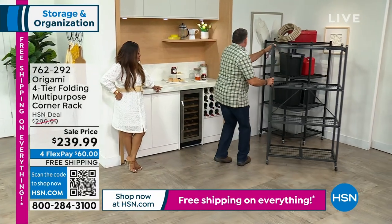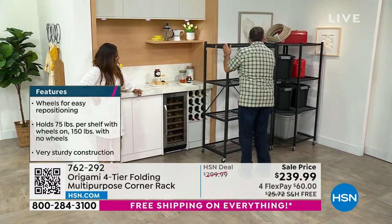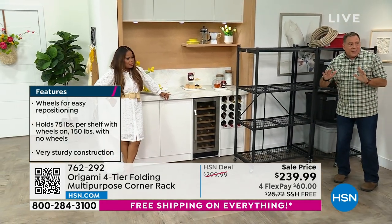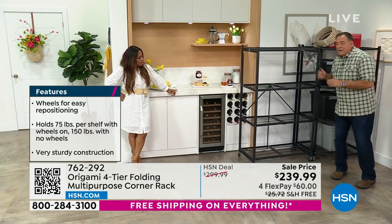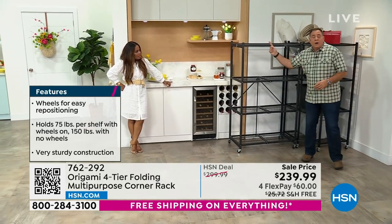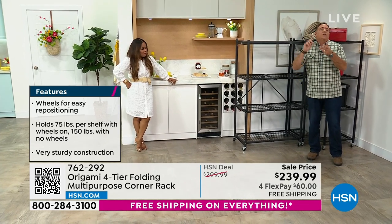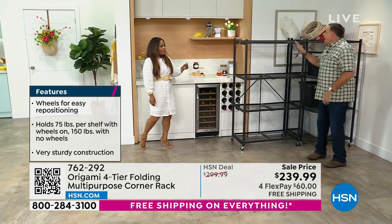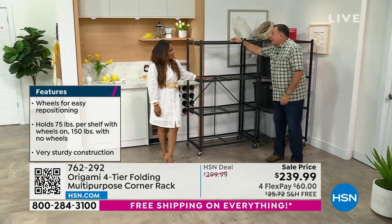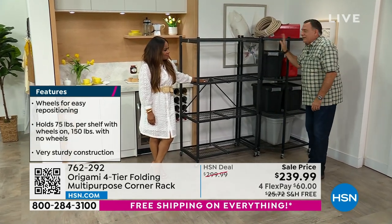Weight capacity: 75 pounds per shelf with wheels for 300 pounds total, or 150 pounds per shelf without wheels for 600 pounds total. Here's the corner rack placed in the corner next to the regular HD rack — see how that matches up right next to it.